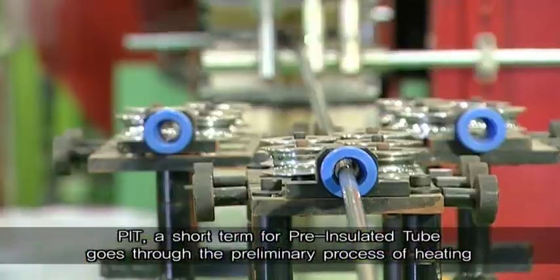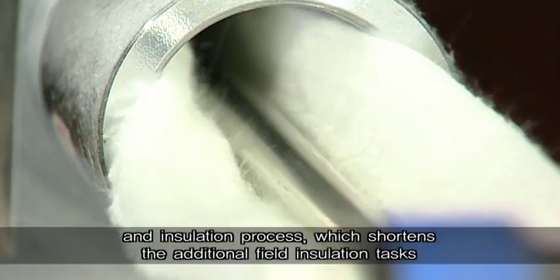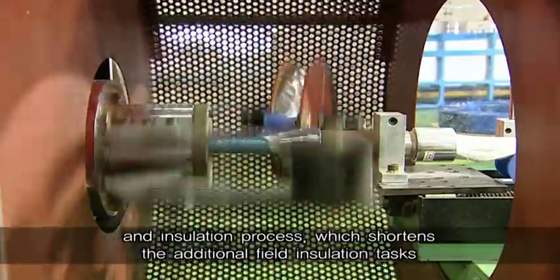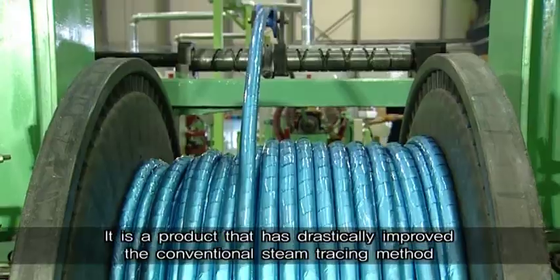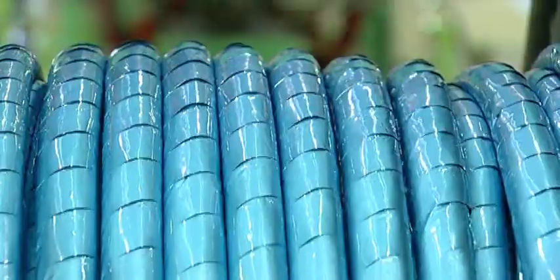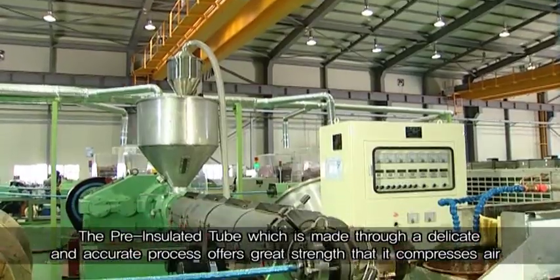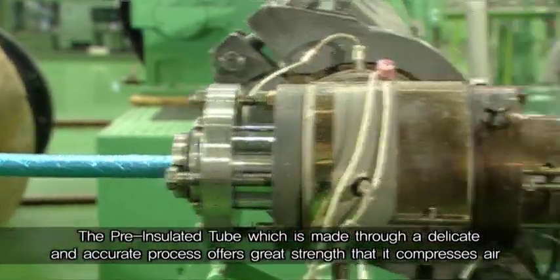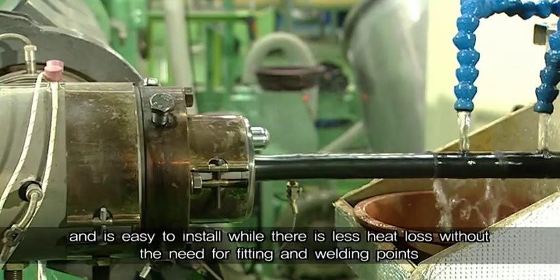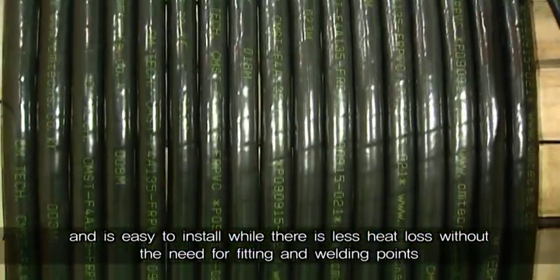PIT, short for pre-insulated tube, goes through the preliminary process of heating and insulation, which shortens additional field insulation tasks. It is a product that has drastically improved the conventional steam tracing method. The pre-insulated tube, which is made through a delicate and accurate process, offers great strength: it compresses air, is easy to install, and there is less heat loss without the need for fitting and welding points.